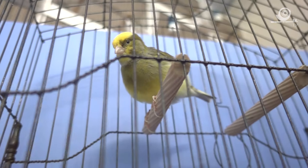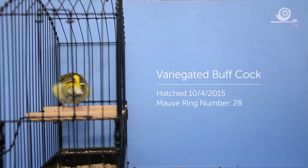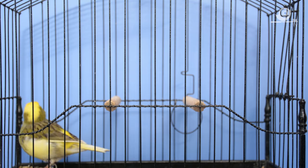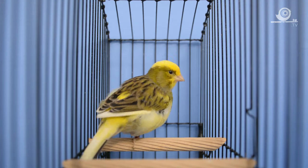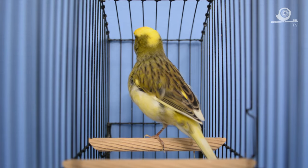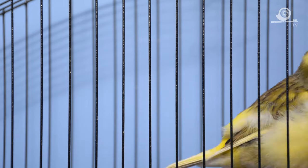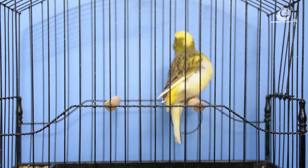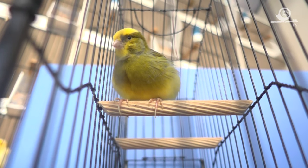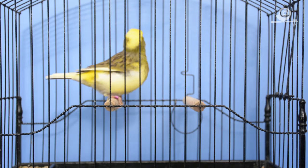This is a variegated buff cock, brother to the one that we saw earlier. Again, a very well-bred bird. He won his class on his first outing at the North West in 2015. He'll be one of the anchor birds this year in the variegated line. We'll see the hens in a later episode that we'll be running him with. He's pulling a little bit at the moment — it's towards the end of February and he's coming into breeding condition. A really nice short buff cock bird.